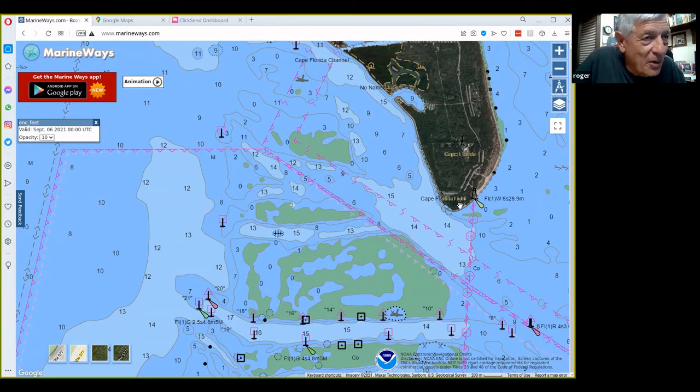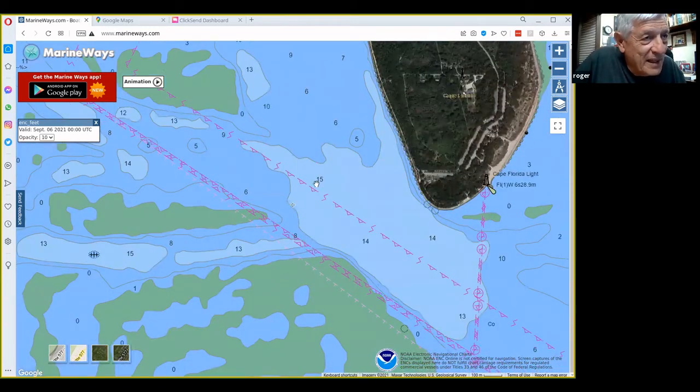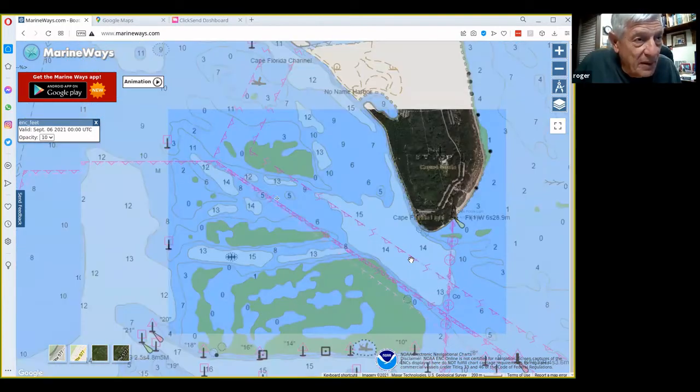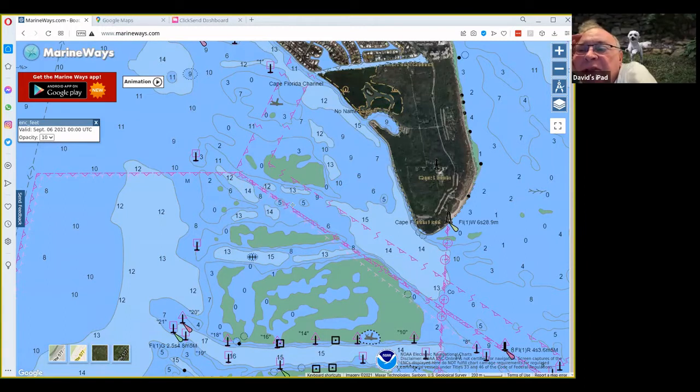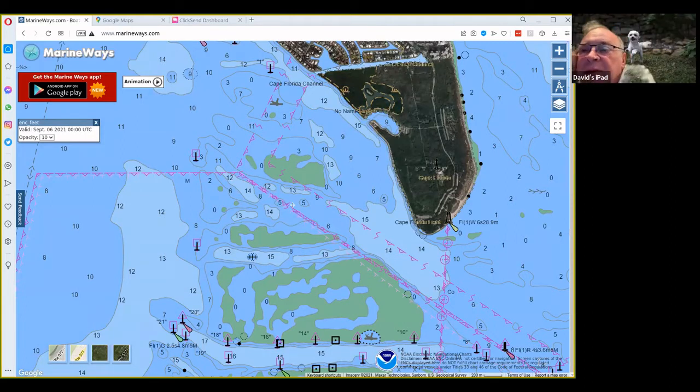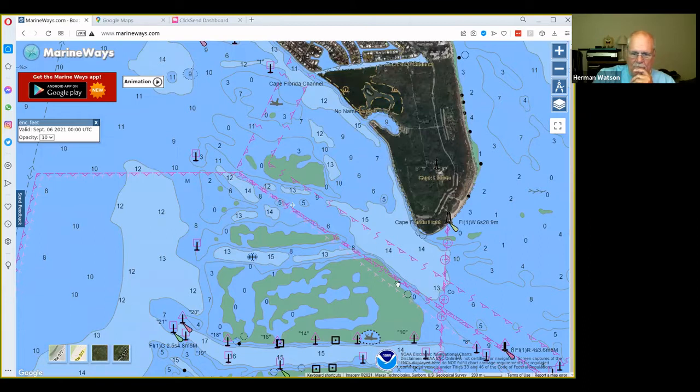There's the lighthouse, and here's Key Biscayne in Florida. The lighthouse is right here on the north side of the jack hole. To the south of Key Biscayne is where the jack hole is — the edge of the flats. It's a 10-foot drop, on the south side of the channel.